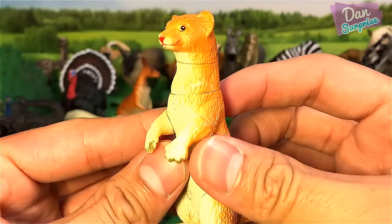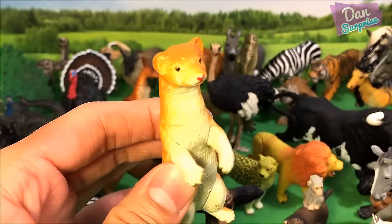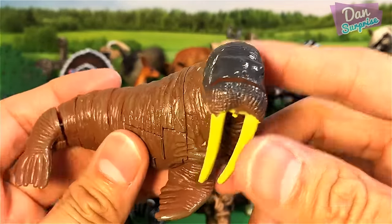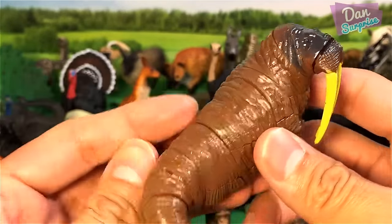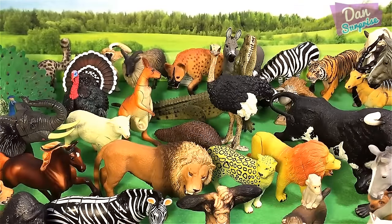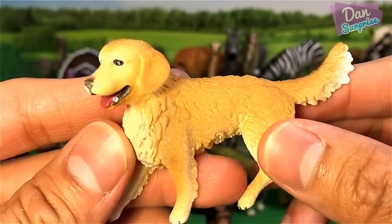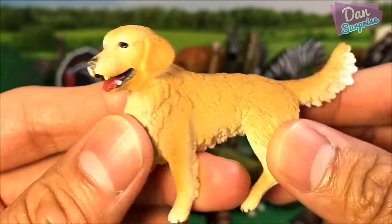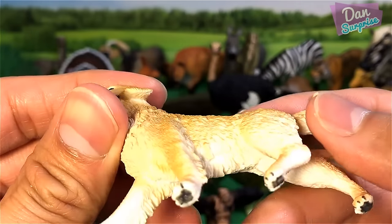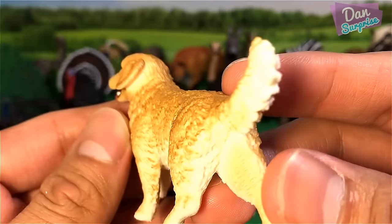Over here we have a weasel. Awesome stuff. And what is this? A walrus — perhaps this belongs to the sea animals. Next — not a wild animal, more like a domestic animal — a golden retriever, a dog. This model should be from Schleich.